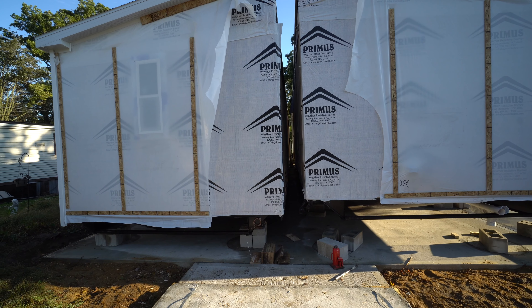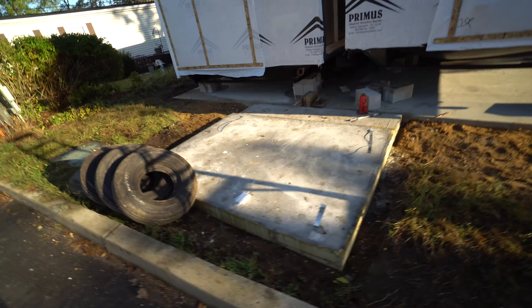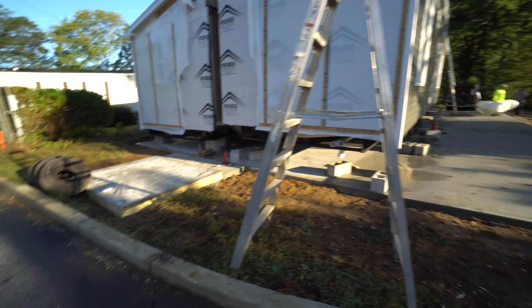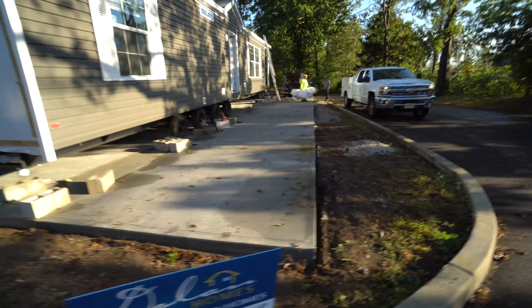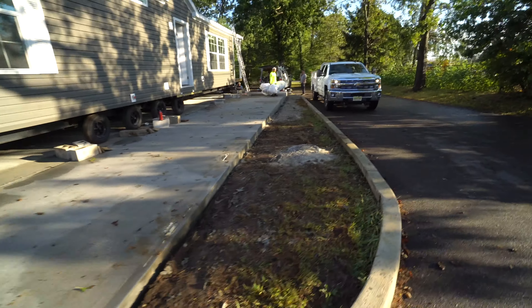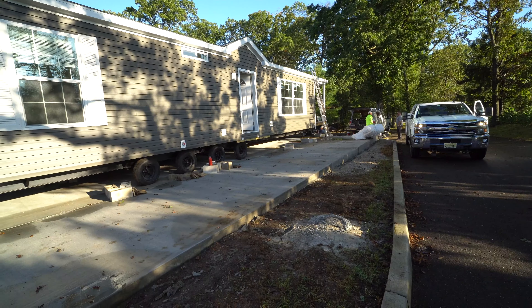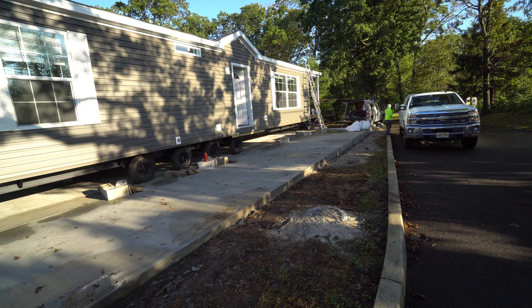You'll see it moving little by little. The guys have cleaned up a lot of the debris here — they're picking up all the garbage and all this leftover concrete. You can see the red hydraulic jack they use to move the house over slowly, up underneath the front porch.